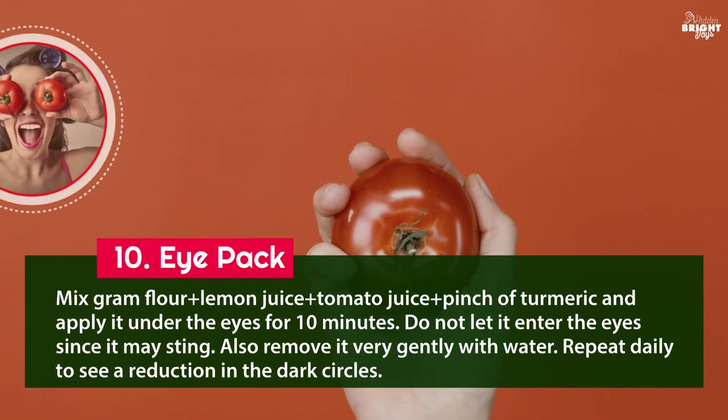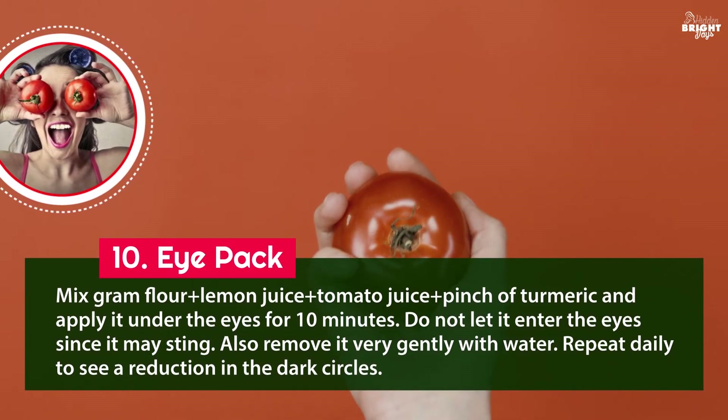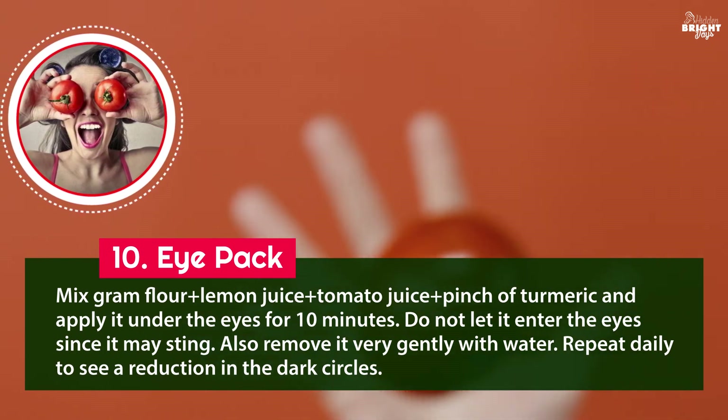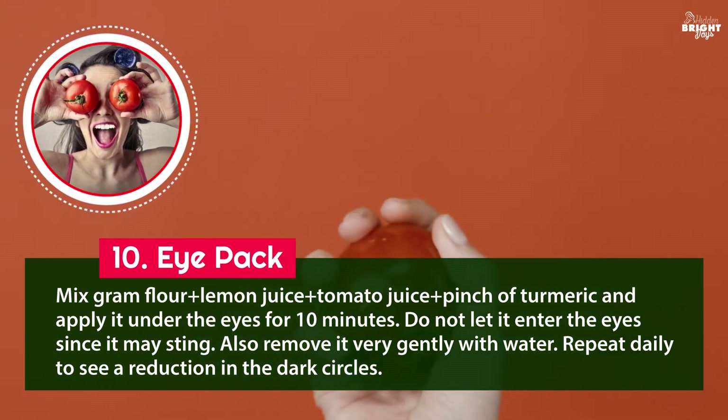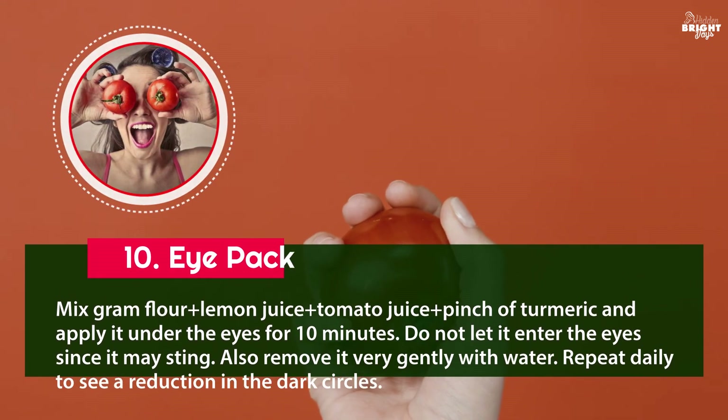10. Eye pack: mix gram flour, lemon juice, tomato juice, and a pinch of turmeric and apply it under the eyes for 10 minutes. Do not let it enter the eyes as it may sting. Remove it very gently with water. Repeat daily to see a reduction in dark circles.